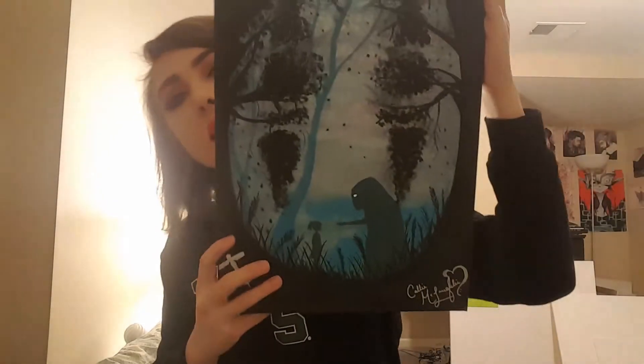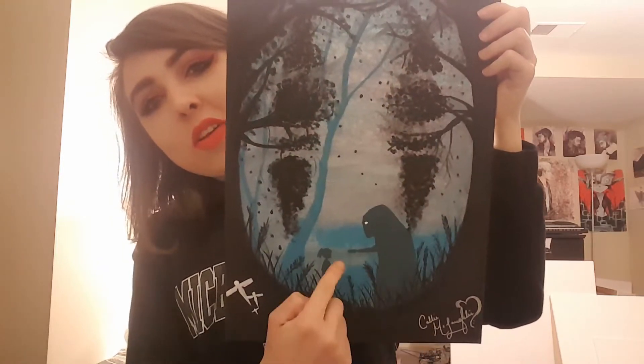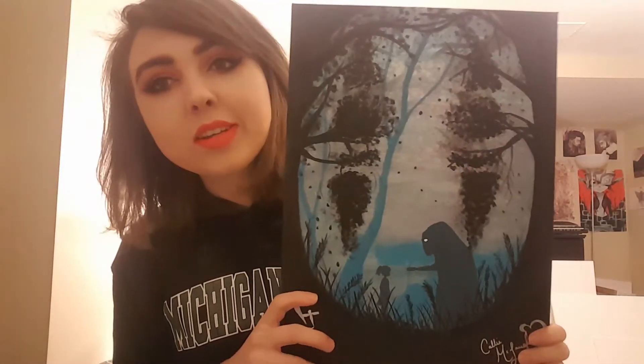I kind of like to co-work my art — when one's drying I'll work on the other and then go back. This one, if you haven't seen Spirited Away you're probably not going to understand it, but this is No-Face's face as a whole. I did this as a Christmas present. I grew up watching Spirited Away — it's a very very good anime film, I highly suggest it.